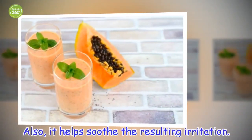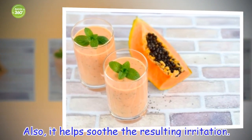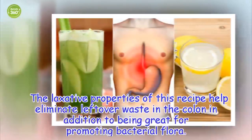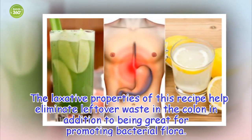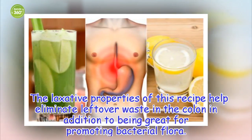Also, it helps soothe the resulting irritation. The laxative properties of this recipe help eliminate leftover waste in the colon, in addition to being great for promoting bacterial flora.